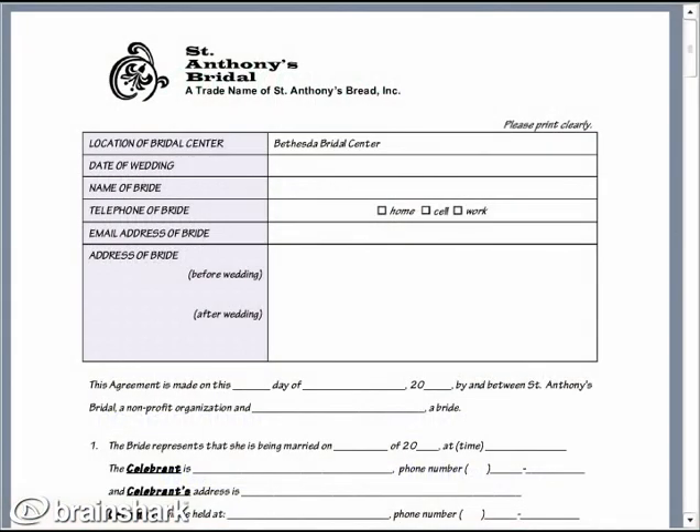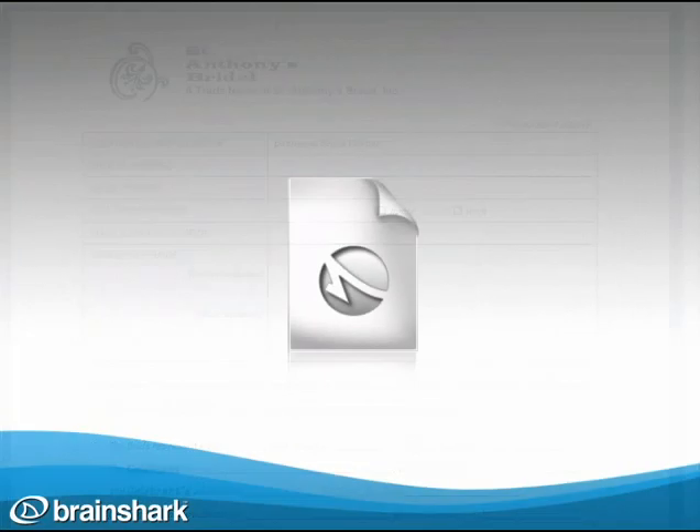Please click on this qualifying bride agreement, download it, print it out, complete it, and bring it in to our center in Bethesda, Maryland, any Saturday from 10 a.m. to 12 p.m. St. Anthony's Bridal looks forward to serving you. Thank you for your time. Check out our website to see a map of our location and to answer all your questions. Visit www.stanthonysbridal.com.